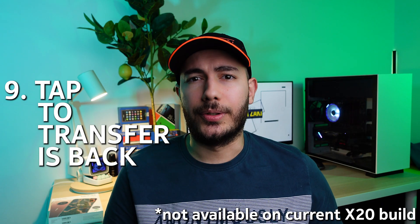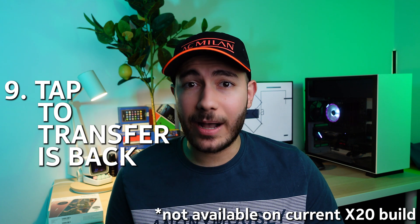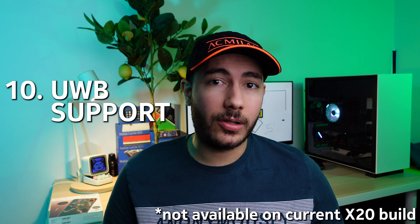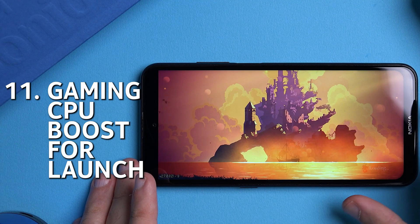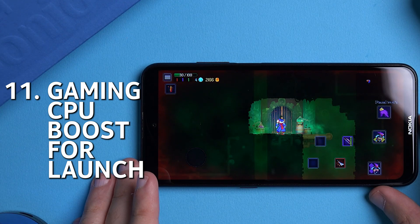Tap to Transfer makes a return — this used to be called Android Beam and worked with NFC, but now it's not restricted to NFC only. Android 13 now supports ultra-wideband, which in theory allows you to turn your phone into a car key, for example. There's also a new gaming feature which allows a boost to the CPU to speed up the process of loading games.